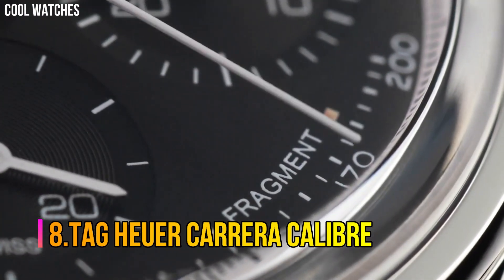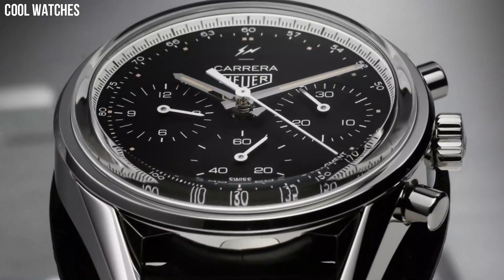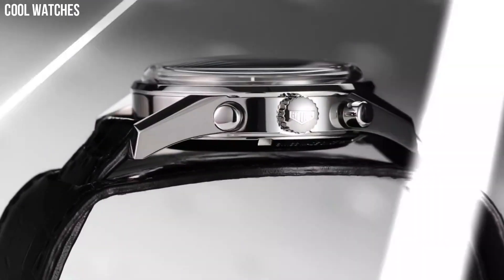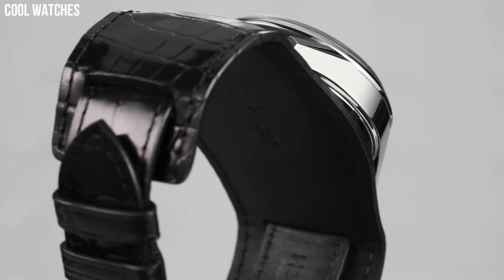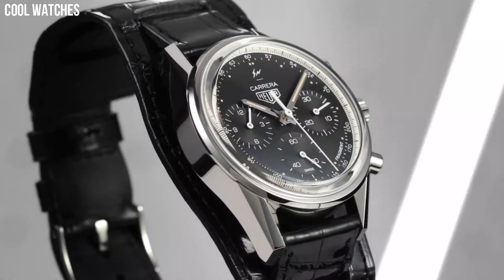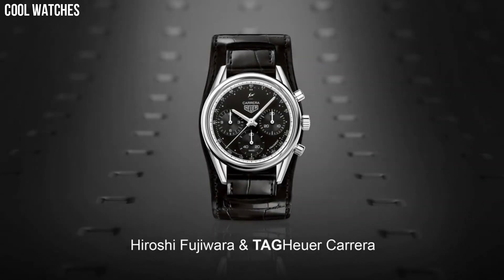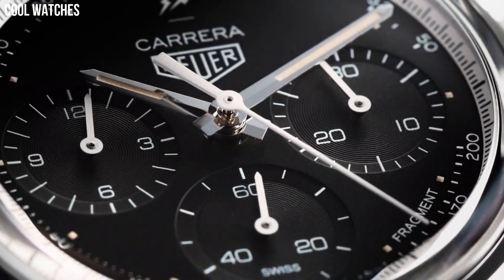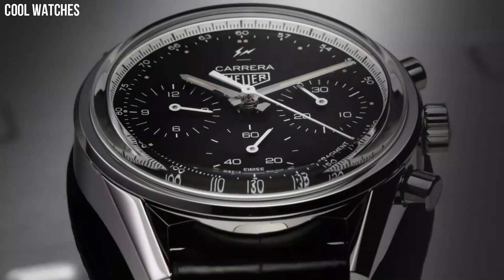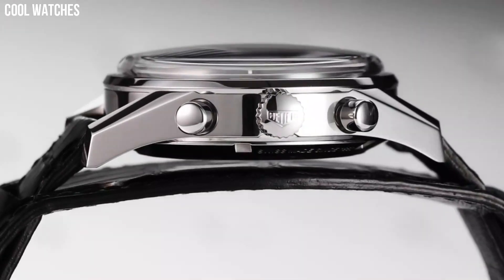Number 8: Tag Heuer Carrera Caliber. The Tag Heuer Carrera is the spirit of endurance and high performance on your wrist. With refined indexes and hands to better catch the light, the Tag Heuer Carrera watches are an assertive statement for an elegant yet sporty feel. Black dial with luminous rose gold tone hands and index hour markers. Anti-reflective sapphire crystal. Case diameter: 41 millimeters. Water-resistant to 330 feet.